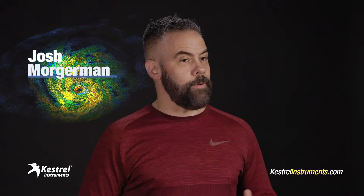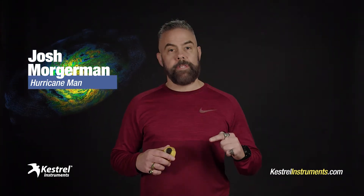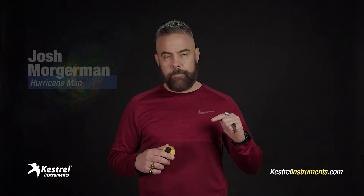Hey, Josh Morgerman here, also known as Hurricane Man. I have one mission, which is to hunt down the biggest, baddest storms on the planet and collect data inside them.